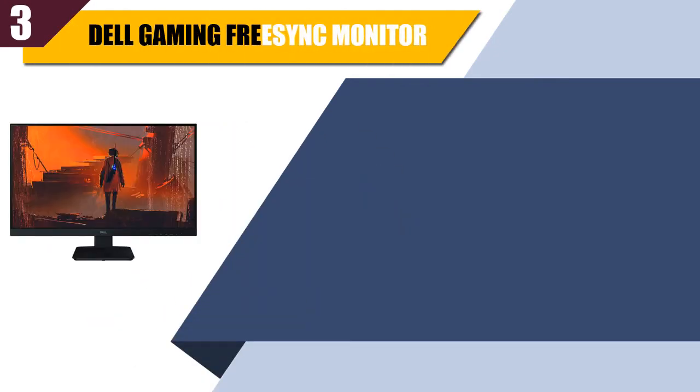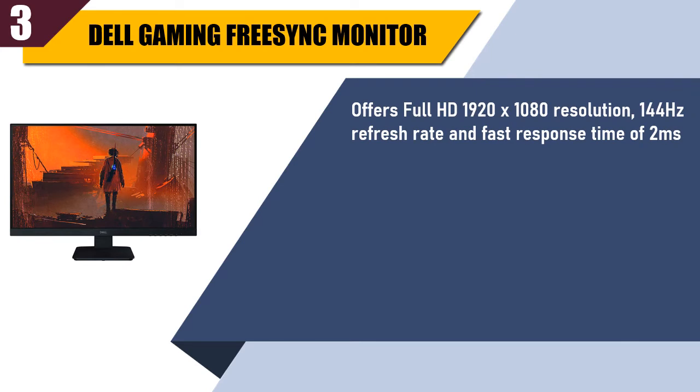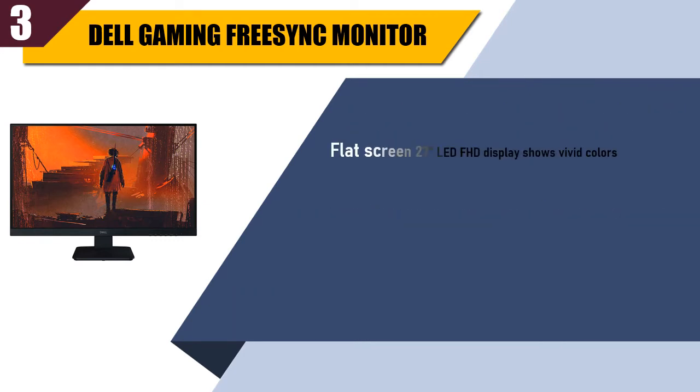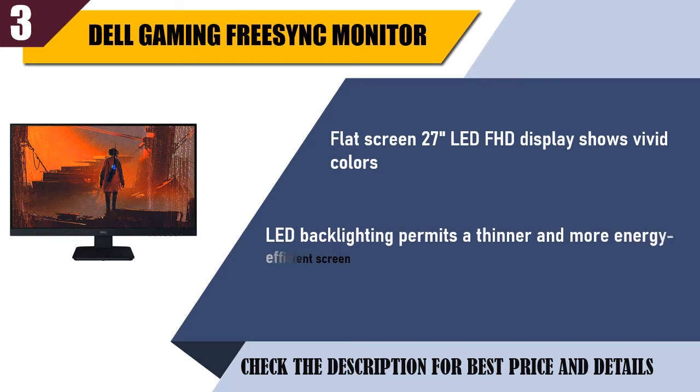Best of 3: Dell Gaming FreeSync Monitor. Offers Full HD 1920x1080 resolution, 144Hz refresh rate, and fast response time of 2ms. Integrated speakers for impressive audio quality. AMD FreeSync technology creates a fluid frame rate. Flat screen 27-inch LED FHD display shows vivid colors. LED backlighting permits a thinner and more energy-efficient screen.